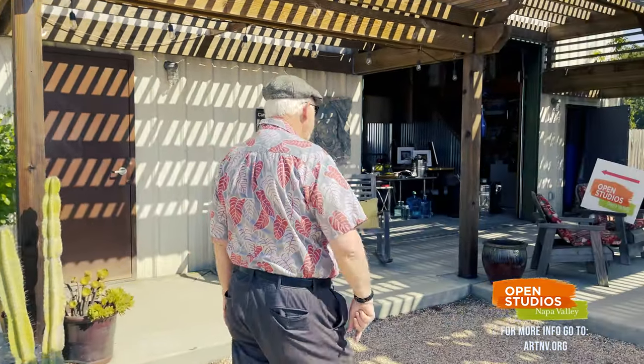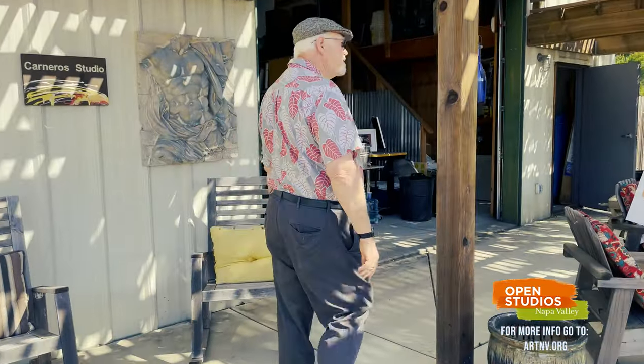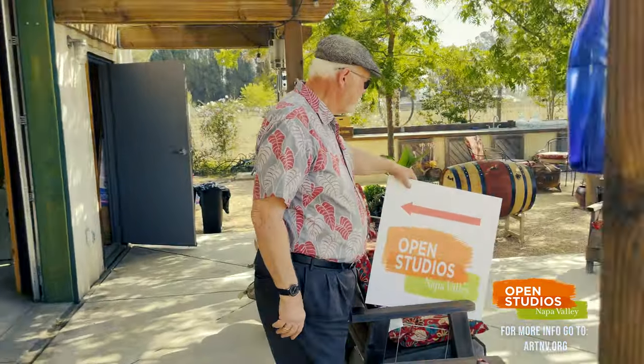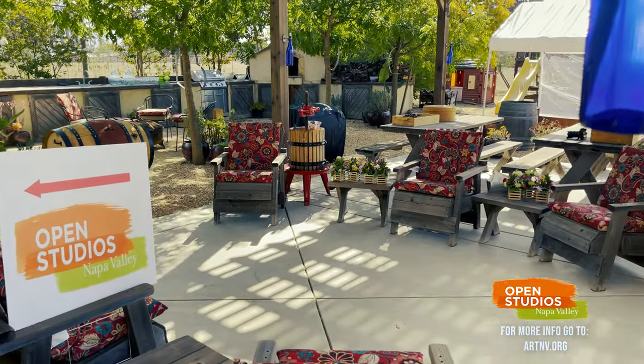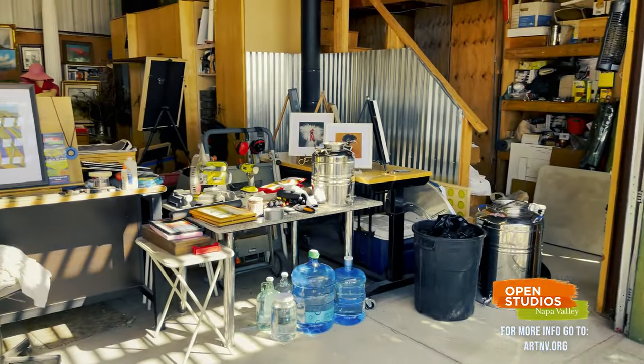This is my patio area. We have lots of parties out here — it's great to have fun out here. It's kind of a nice setup. And then here is my studio.